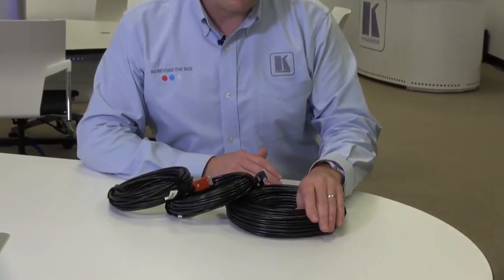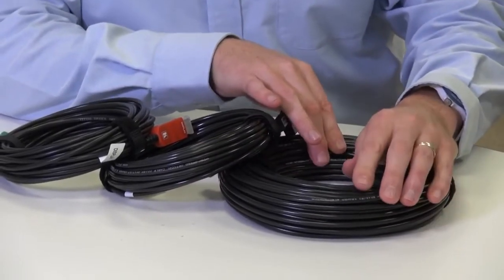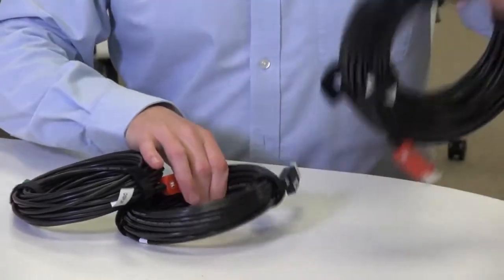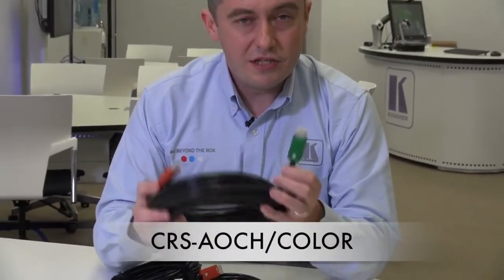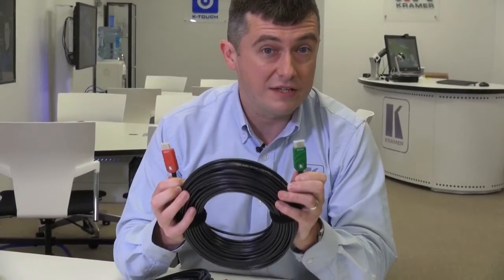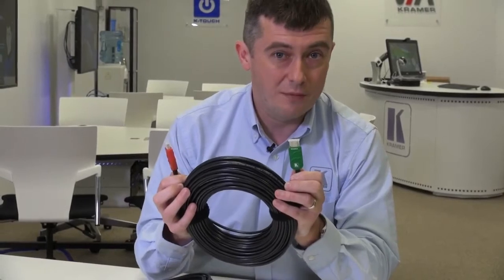With our rental and staging customers in mind, we have introduced a new ruggedised version of our active optical fibre cables. These come with a ruggedised jacket which is designed to withstand the rigours of the hiring events industry. We have three variants here. We have the standard CRS-AOCH, which comes with fixed coloured ends. The coloured ends are designed to enable you to easily identify the source and display ends in a rental and staging environment where light and setup time may be limited.